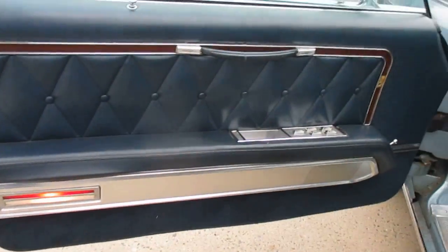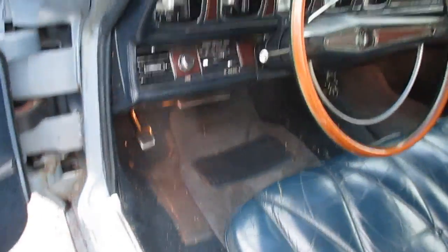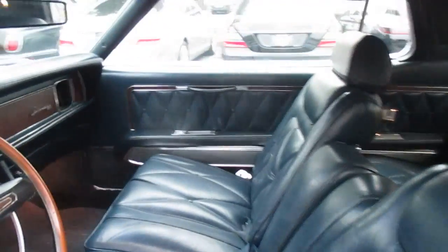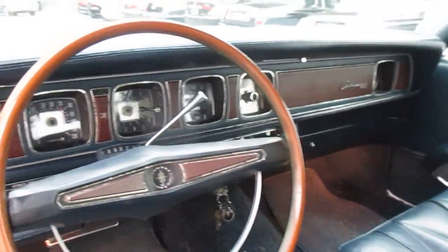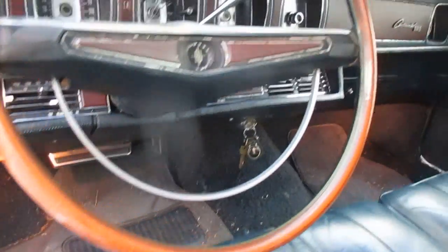The interior is just as clean. There's a little bit of grass on the carpet, but like I said, we didn't even wash the car — this is exactly how it came in. The wood wheel is in good shape, the headliner is good, and the back seats look basically unused.